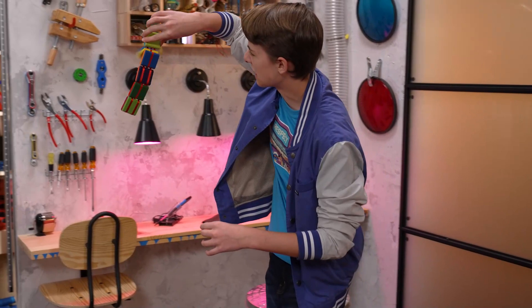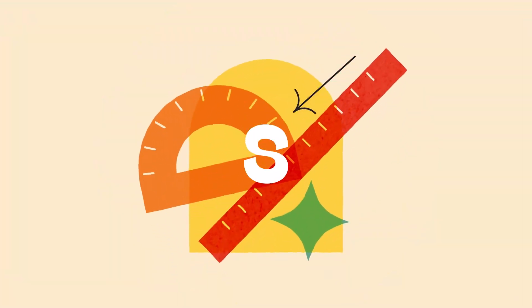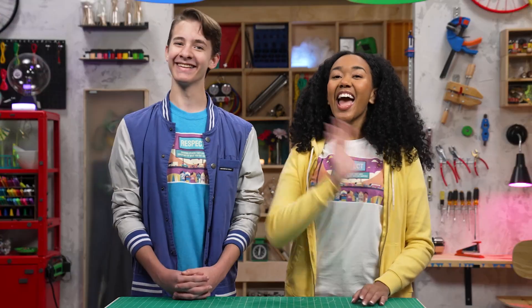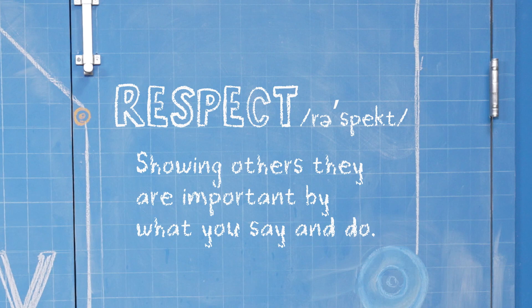I'm Amaya. And I'm Zeke, and we're talking about respect, which is showing others they are important by what you say and do.